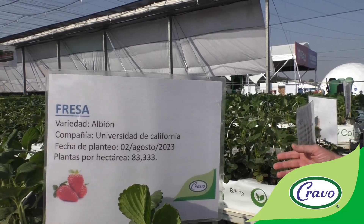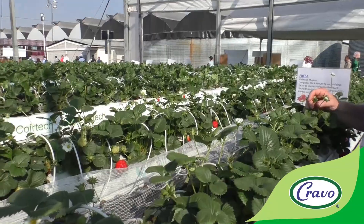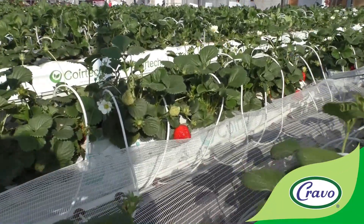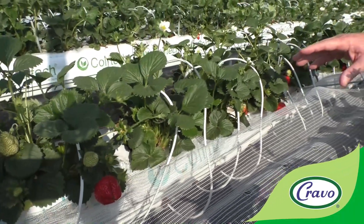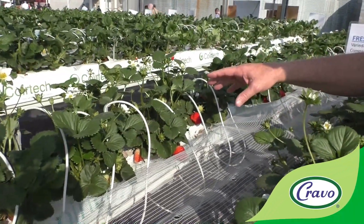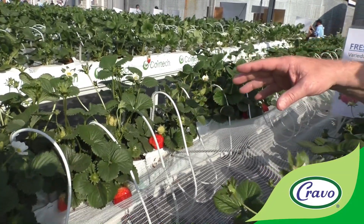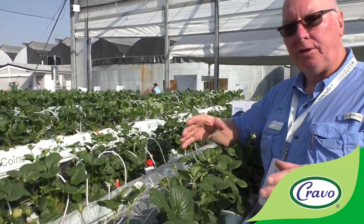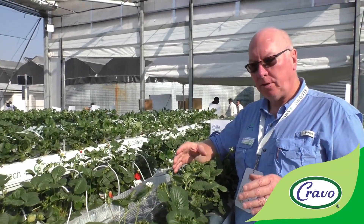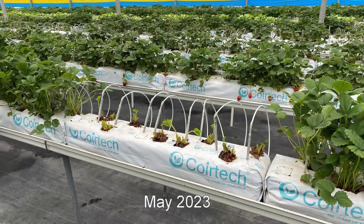One of the very interesting trials we're doing this season is that we have the Murano variety here with 83,000 plants per hectare. These plants were transplanted in July of 2022, and in that particular year we had a very heavy infestation in the area of the Pestilothriopsis bacteria. The Murano proved to be one of the most resistant varieties to this disease.